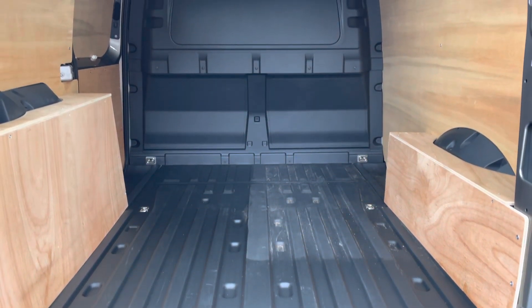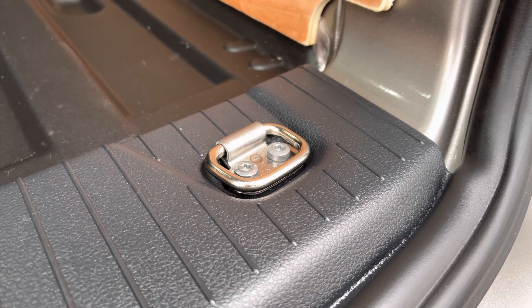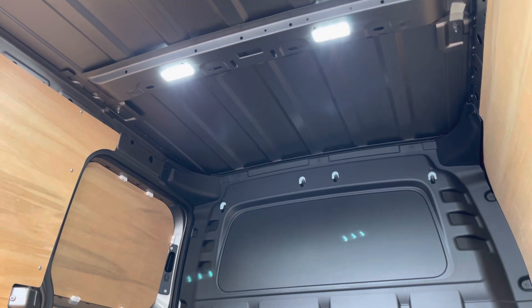Opening up the tailgate will reveal your ply-lined interior, which is complete with lashing rings for load restraint, and also LED ambient lighting in the ceiling as well for added visibility.